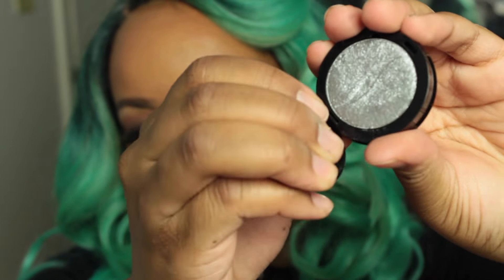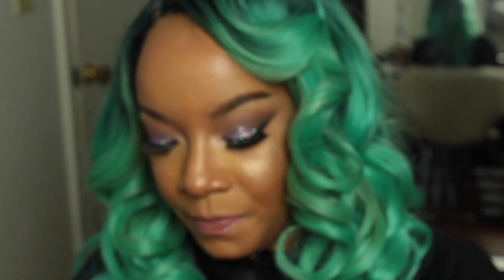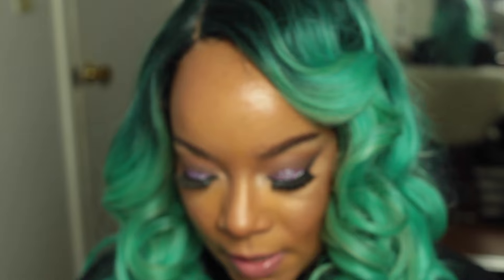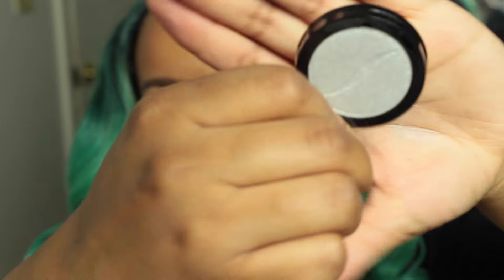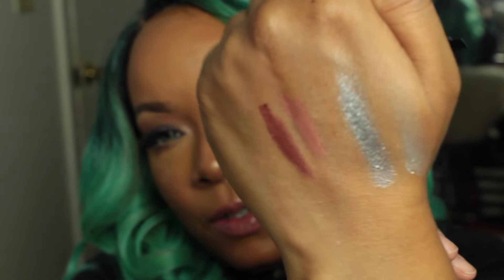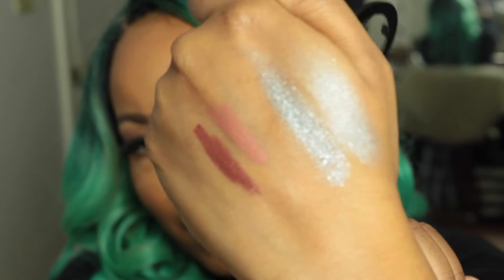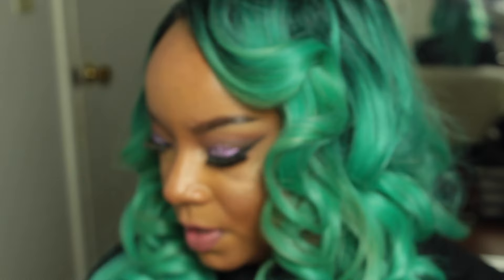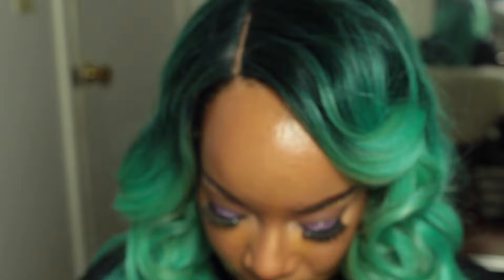I also have Chance to Sparkle — one of my favorites, it's so beautiful. I did a quick swatch. I also have Engagement Ring: it's silver but less chunky and more opaque than the other silver shade.